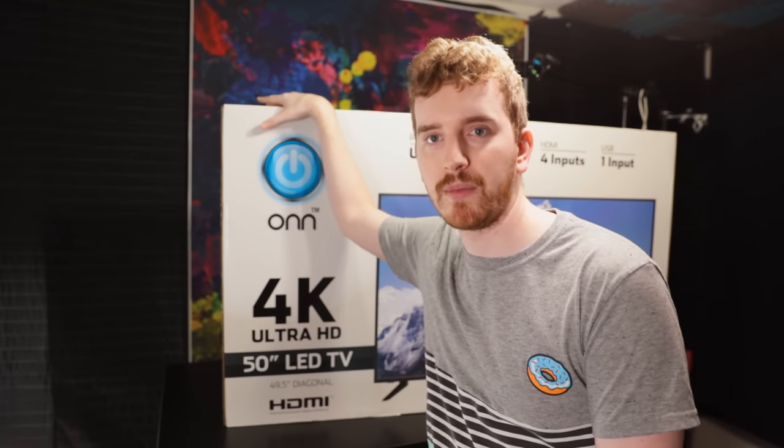This TV is from the brand ONN — O-N-N. This is apparently Walmart's in-house new brand for their electronics, separate from their overpowered gaming PCs. I try to avoid being at Walmart as much as possible these days, so I hadn't actually seen or heard of this until Linus recently posted a video about one of their tablets.